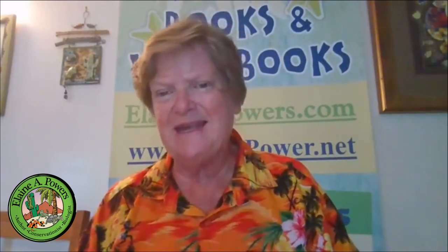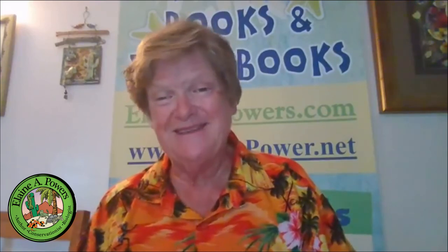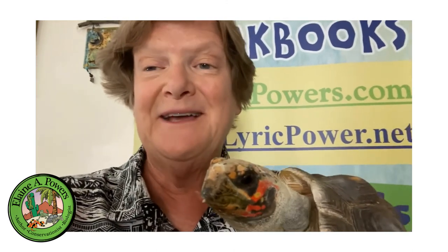Thank you for joining in for this most unusual Reptile Side Chat. Until next time, I'm Elaine A. Powers. Check out my website at ElaineAPowers.com and LyricPower.net, and sign up for my newsletter to stay on top of all the exciting topics and activities here at Elaine A. Powers Bed and Breakfast for Reptiles. Don't forget to like, comment, share, and subscribe — every time you do, it helps me make more videos and reach more people.